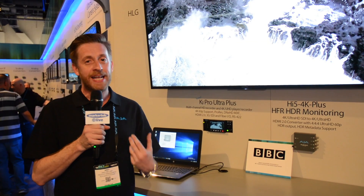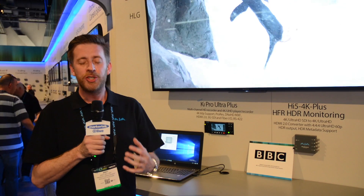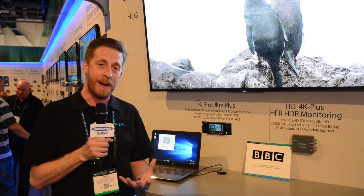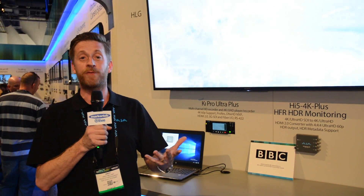HDR is a fantastic way of bringing all that wonderful dynamic range that modern cameras can record and taking that all the way to the viewer for the home viewing experience. High dynamic range is really abuzz everywhere, and there are a number of different ways of doing that. Like any new format, there's hybrid log gamma, there's HDR10, and of course there's Dolby Vision as well, along with sub-iterations of those formats.